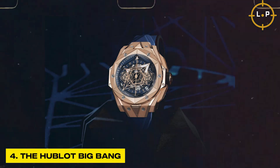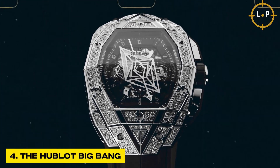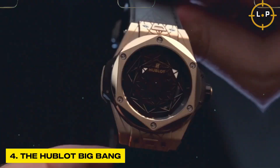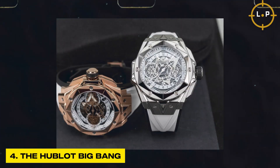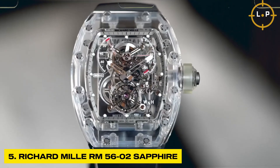With prices starting at an impressive 10,000 dollars, this timepiece offers a gateway into the world of luxury watches without compromising on quality, style, or exceptional craftsmanship — making it an absolute favorite for those who seek a watch that is as extraordinary as it is accessible.